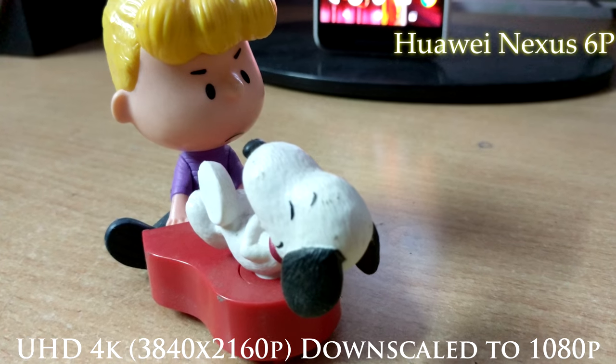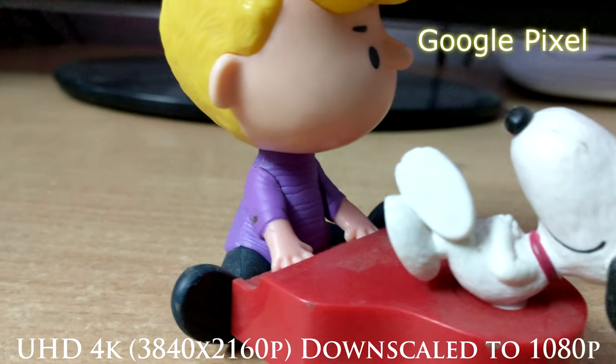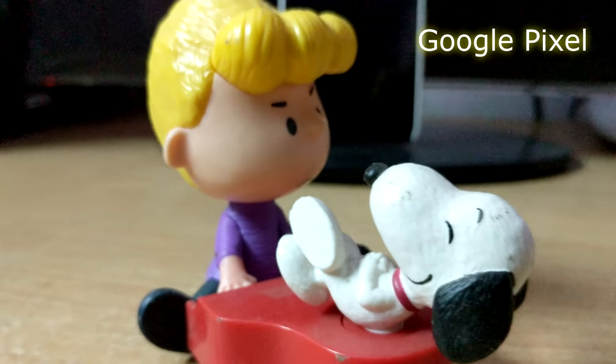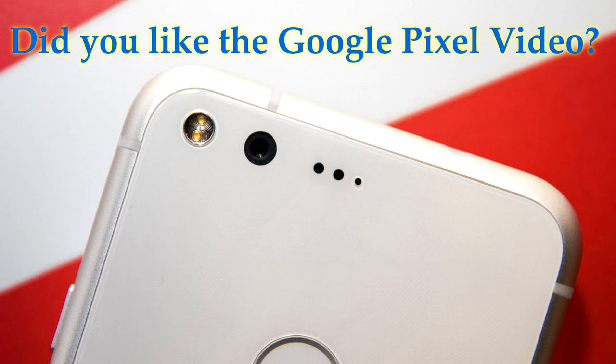And now this one was shot using the Pixel. Both videos were shot in UHD 4K — 3840 by 2160 — and I have downscaled both of the videos. Like, comment, share, and subscribe to the channel because there is going to be so much more, especially about the Google Pixel.